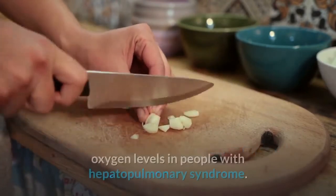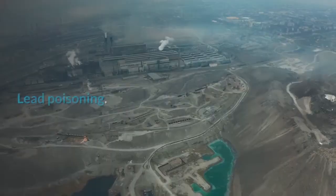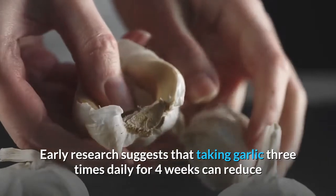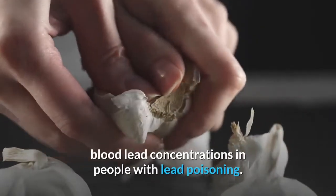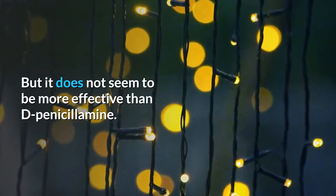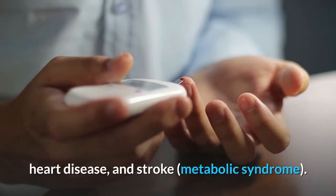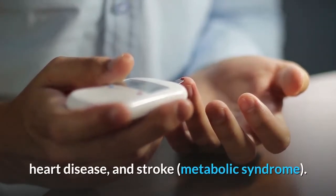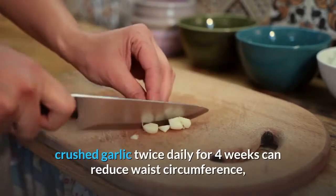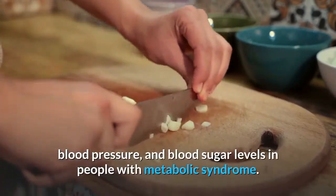Hepatopulmonary syndrome: Early research suggests that taking garlic oil for 9 to 18 months might improve oxygen levels in people with hepatopulmonary syndrome. Lead poisoning: Early research suggests that taking garlic three times daily for four weeks can reduce blood lead concentrations. Metabolic syndrome: Early research shows taking raw crushed garlic twice daily for four weeks can reduce waist circumference, blood pressure, and blood sugar levels in people with metabolic syndrome.